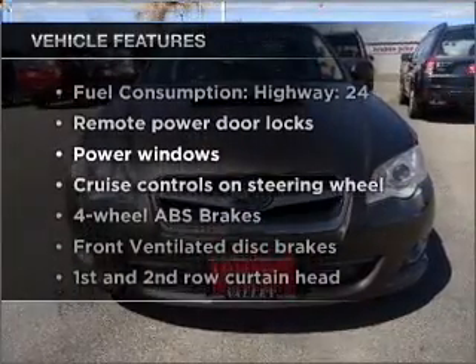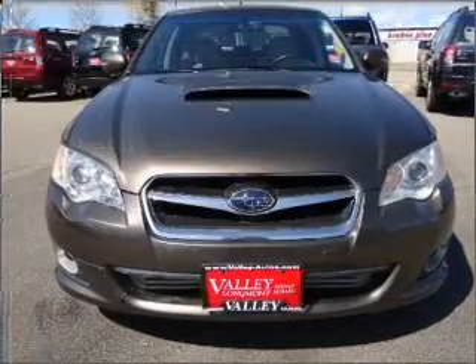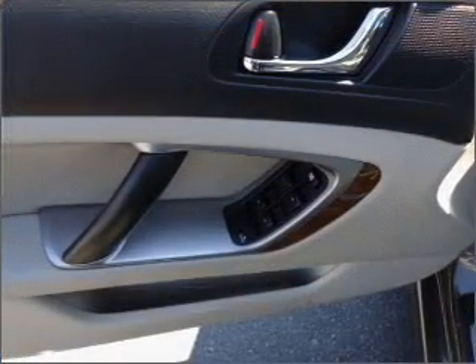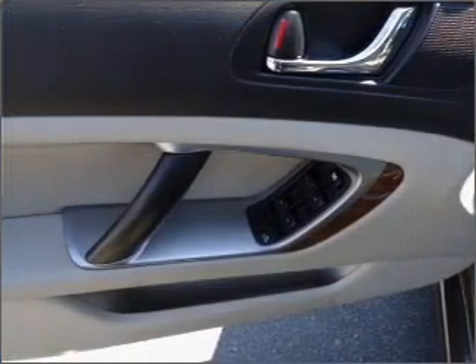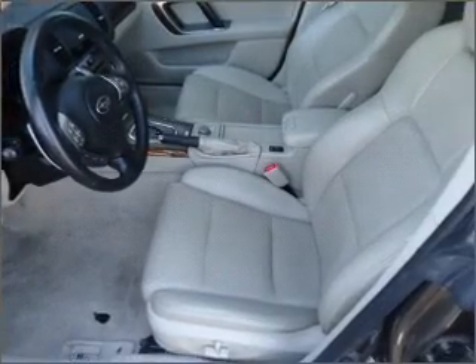We won't want to miss out on the opportunity to own this amazing vehicle. Air conditioning, power door locks, power windows, power steering, cruise control, power mirrors, an alarm system, and an AM-FM stereo with a CD player.